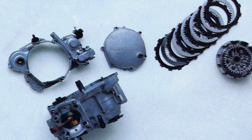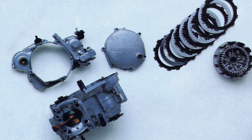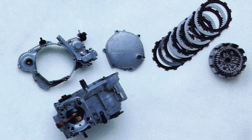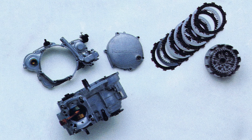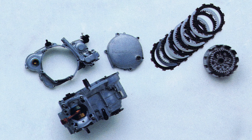On the bottom end, the new KX featured revised cases that were slightly wider, and a revised clutch cover designed to improve flow to the clutch. The increase in case size was necessitated by the revised ignition and an all-new set of gears, which were wider for improved durability. The clutch was all-new as well, adopting the floating design used in the KX500 for improved engagement and better lever feel.